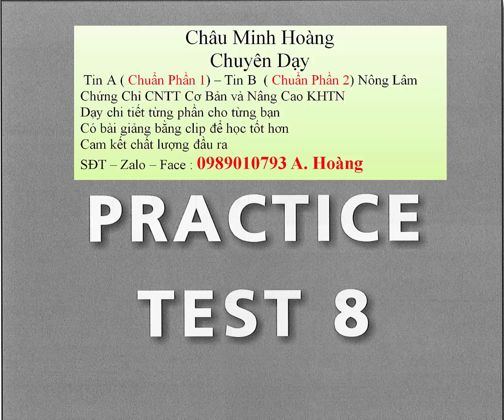Test 8, Part 3. Directions: You will hear some conversations between two people. You will be asked to answer three questions about what the speakers say in each conversation. Select the best response for each question and mark the letter A, B, C, or D on your answer sheet. The conversations will not be printed in your test book and will be spoken only one time.